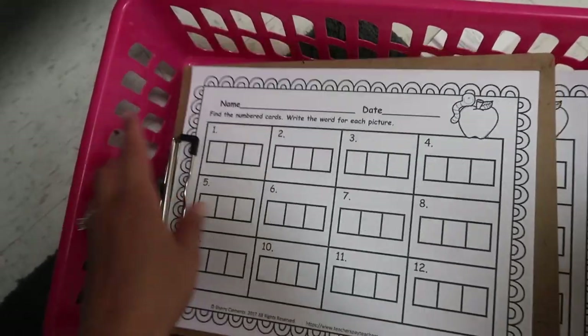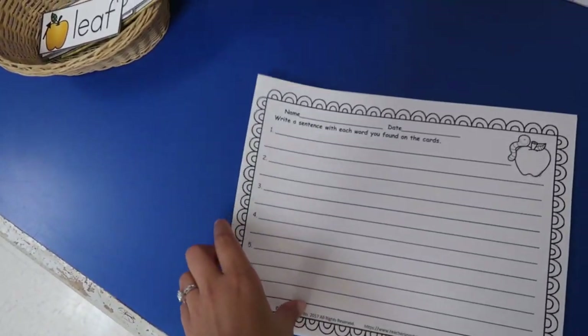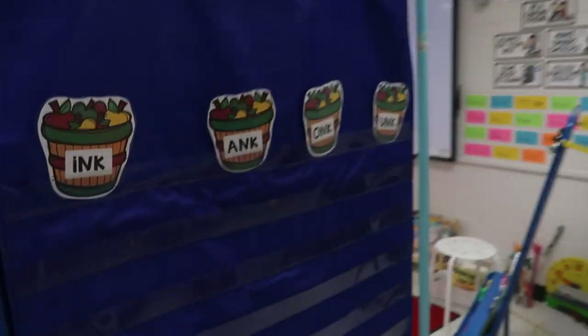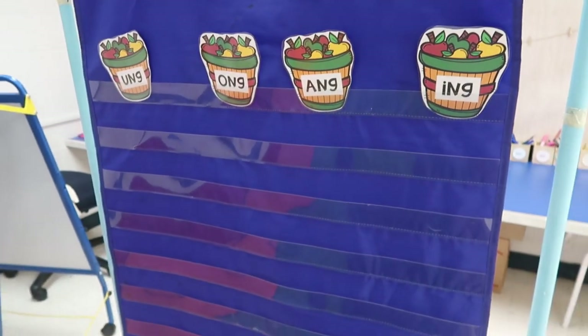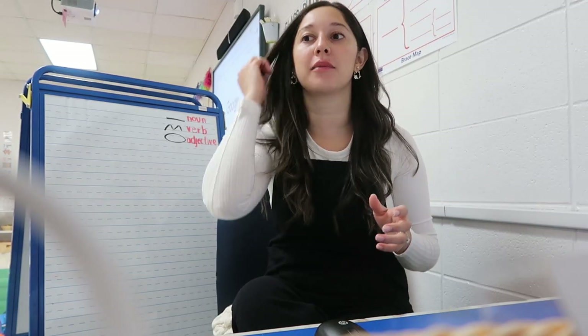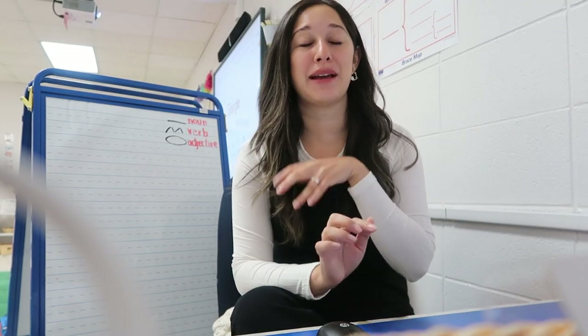I have this center where they find their number card and write each word. Then they'll come to the writing center and write their sentence. It has six sentences, but it depends on the kiddo's ability. And then this is a sorting chart. I have a group of about three or four kids, two sides, one group on each side — this helps with behaviors. I've tried to make my centers very hands-on, not just worksheet-based. We do have a recording sheet, but they're also manipulating cards or task cards to get their work done.